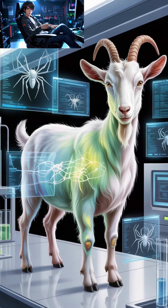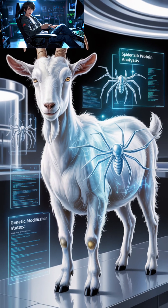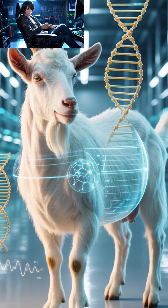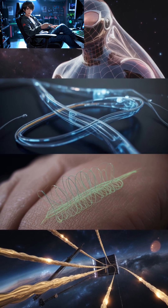If we could mass-produce spider silk, it could revolutionize the world — from lightweight armor and medical sutures to flexible electronics and space tethers. It could be the future of material science, born from one of nature's smallest architects.